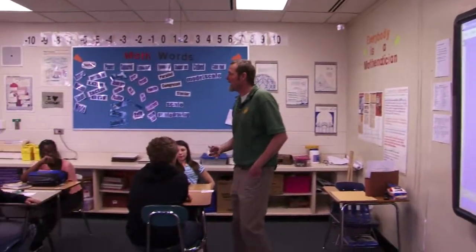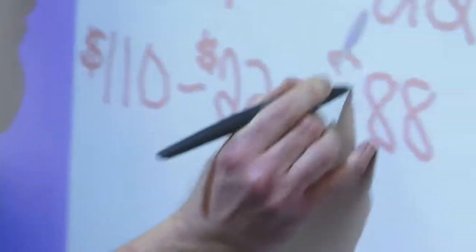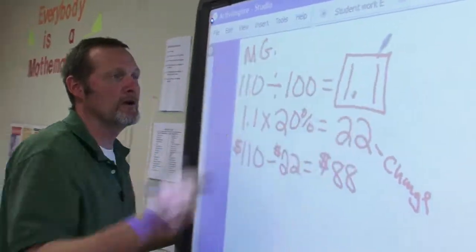Think mentally in your head how you would compute what the new cost of the shoes will be after they discount the price. Let's get some answers out there first. The mathematics that students are learning requires more problem solving and critical thinking. It emphasizes reasoning and defending your answers, not just memorizing formulas.